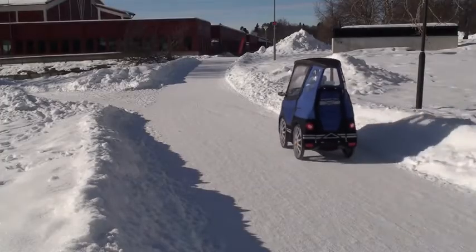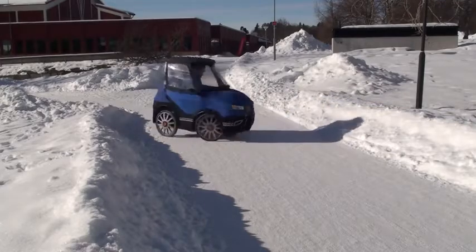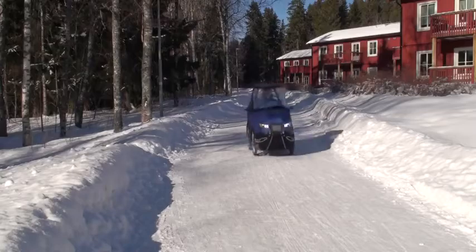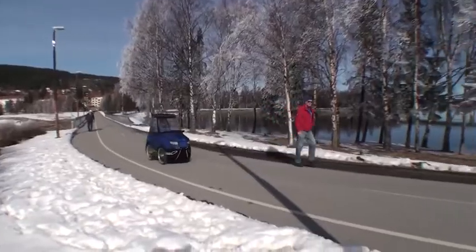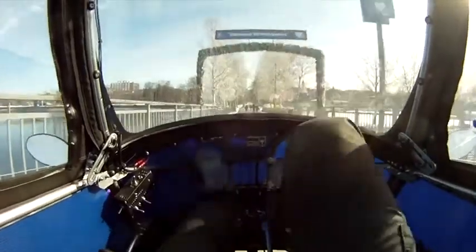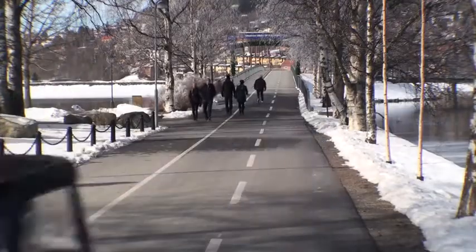It is small and has a short turning radius to work well on bikeways and in other city environments. The range is about 60 km. The top speed with the engine is 25 km an hour, which makes it a street-legal e-bike here in Sweden and most other countries.